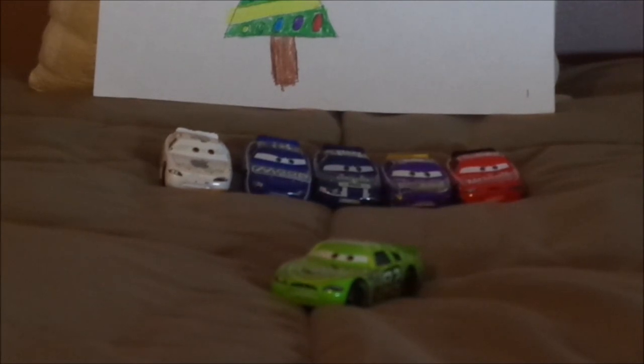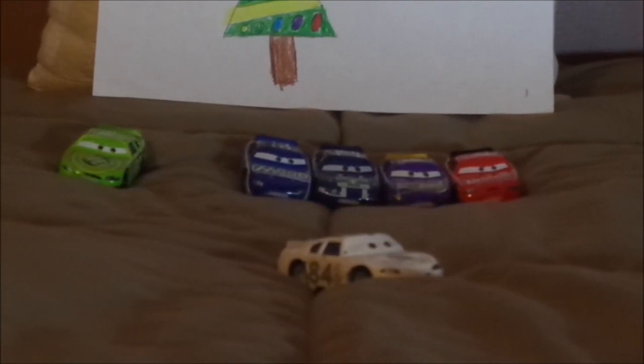That is it for Darren Ledfoot. Up next is Matthew Overtaker, more commonly known as Mac iCar, Apple number 84. Here we have his angry, determined facial expression, his white paintwork, no grill, the taillight stickers with the white number 84 on one of them. On the hood, we have the Gray Apple, which represents the Apple Company, a real-life electronic company.